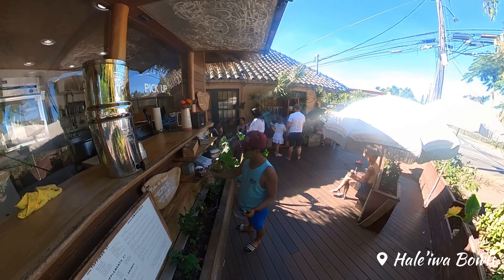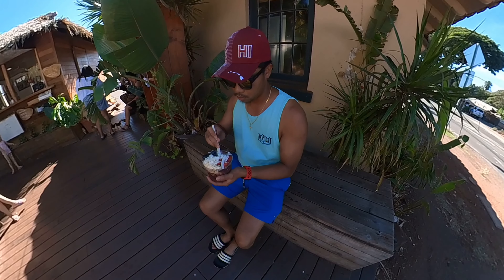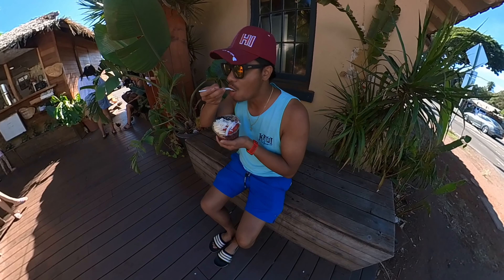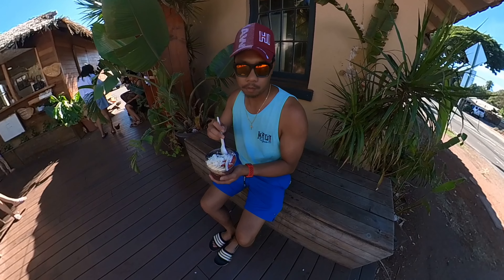Haleiwa Bowls is the go-to spot for the best acai bowls in all of Oahu. And let me tell you, there's something about the fresh and fruity flavors of acai that makes it the perfect breakfast for any Hawaiian adventure.